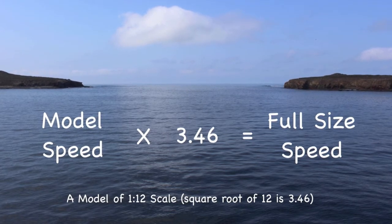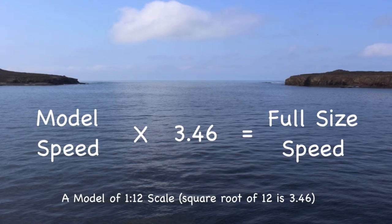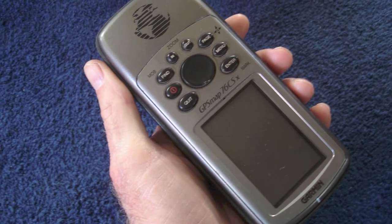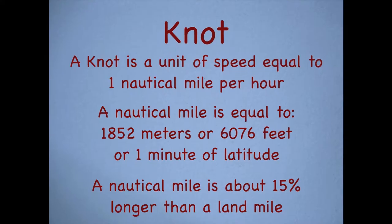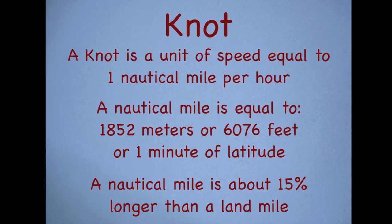Now we need to know how fast our model is sailing. To learn that, I'm going to use this GPS, which can record the maximum speed reached during a voyage. When we're talking about boat speed, I use knots rather than miles or kilometers per hour.